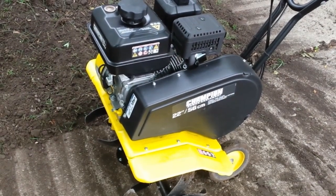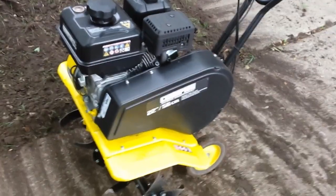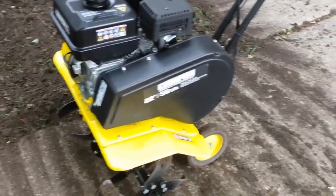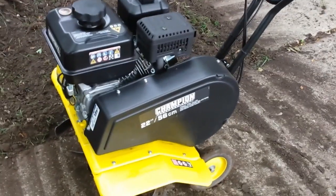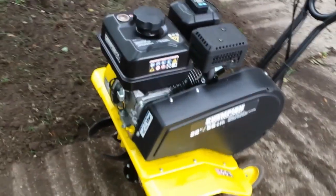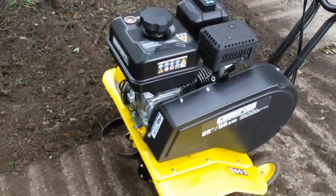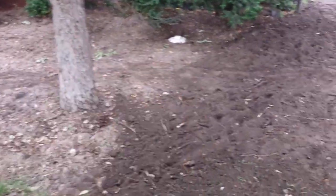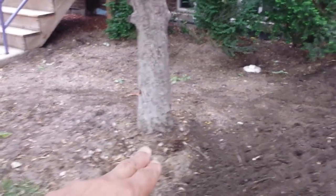Today I want to show off our new Champion 22-inch tiller. This is the 212cc engine, gas-powered tiller, and I just want to say this thing is awesome. The project I've been working on is our front yard. We had a clean-out put in right over there, so they literally had to tear up our entire yard. Our tree here plus our evergreens over there — the tree roots were just all over, and over the years it's been hard for me to grow grass from seed.